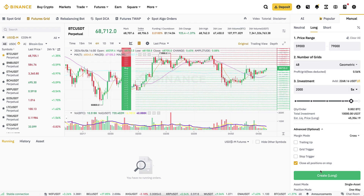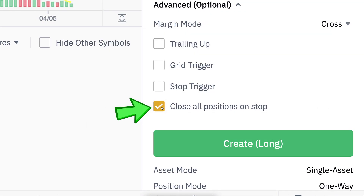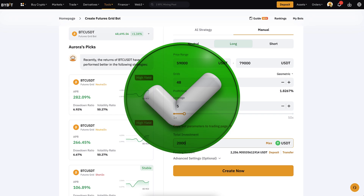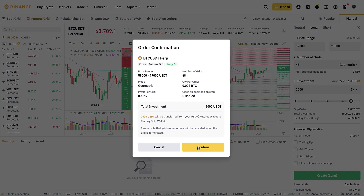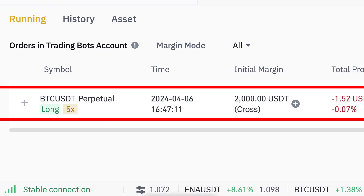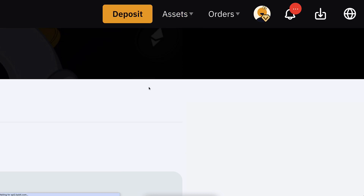I want to start both bots as closely together as possible. On Binance, by default the bot has 'close all positions on stop' ticked — I'll turn that off because I want to show the results transparently and close manually later. Let's create both — confirm on Binance and confirm on Bybit at the same time. Both bots are now running. You can see the Bybit bot is running here and the Binance bot is running here as well.